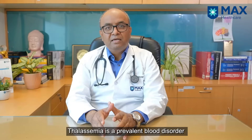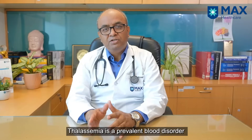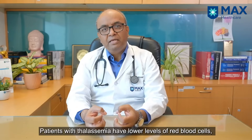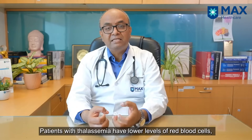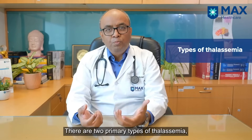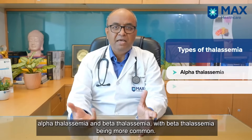Thalassemia is a type of blood disorder which affects millions of people. But what exactly is Thalassemia? The patients affected by Thalassemia have less amount of red blood cells, which amounts to low hemoglobin. There are two main types of Thalassemia: Alpha Thalassemia and Beta Thalassemia.